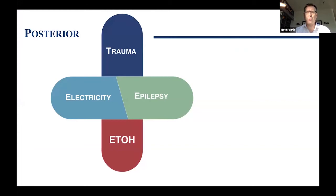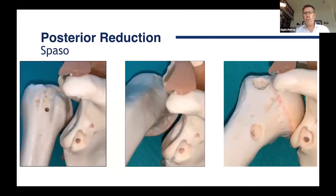A quick note on posterior dislocations — these represent 2 to 4% of shoulder dislocations. Electricity and epilepsy are common presentations. The strong posterior muscles — pecs and latissimus — pull the humeral head back and out. Alcohol tends to underpin a lot of these mechanisms. I personally almost missed one in a patient who had a withdrawal seizure complaining of shoulder pain but had pretty good range of motion. You can actually use the Spazo technique for posterior dislocations as well — basically rotate the humeral head back up with a little external rotation and it should slide back in, possibly with a little push.